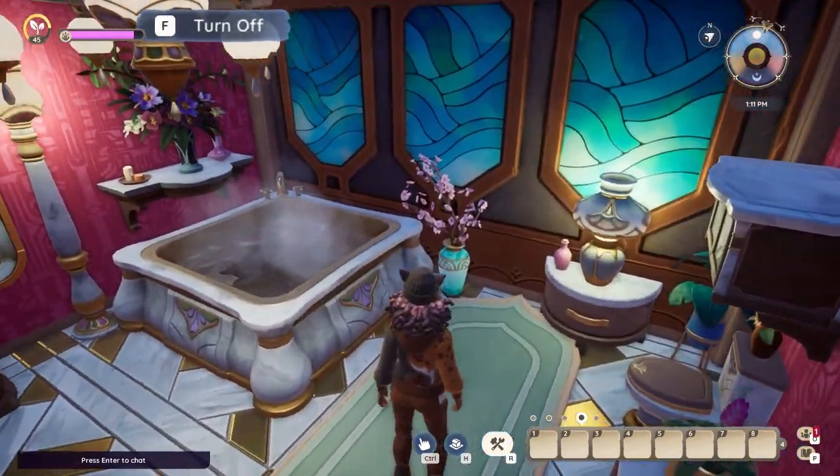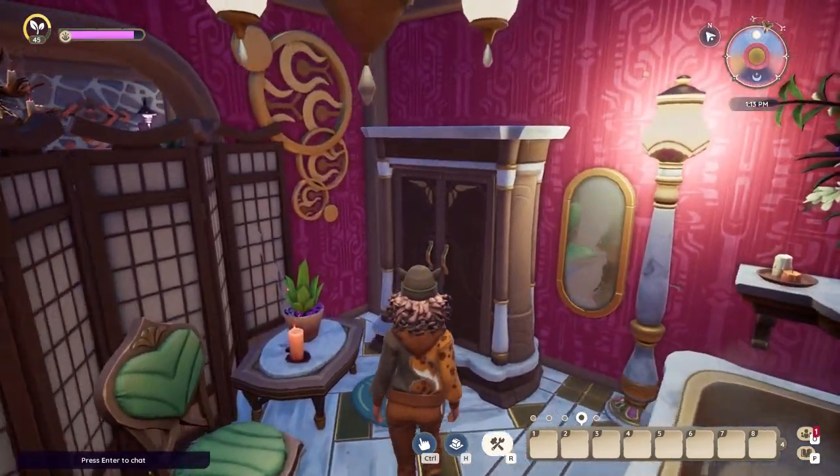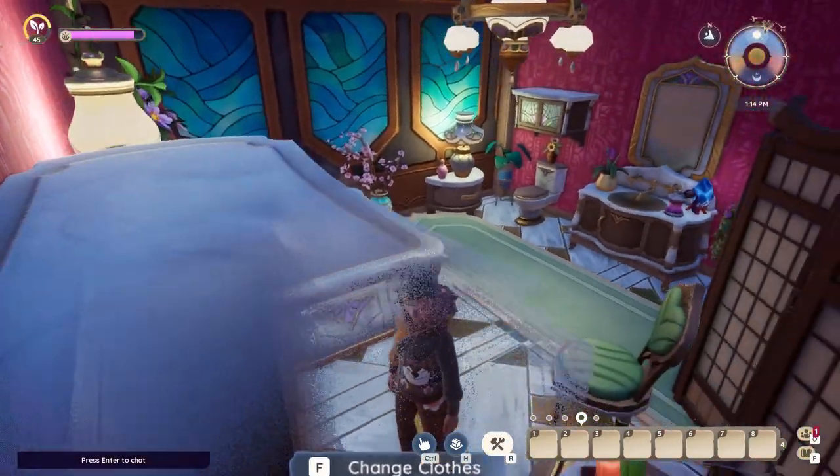My fancy bathroom furnished with the bellflower furniture — I really like how it turned out. There's a hot tub to relax with room for more than one person.